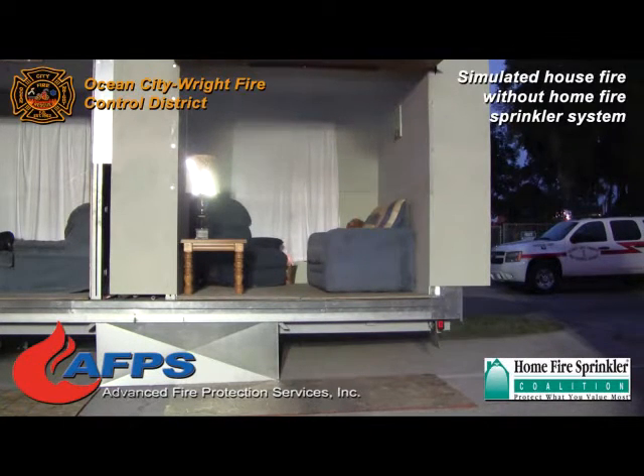Now there's your fire alarm already going off. So think right now you're just now starting to hear that fire alarm in your house and you're just now starting to wake up.